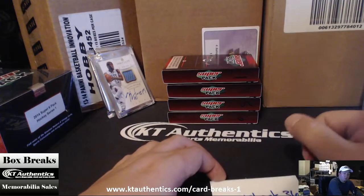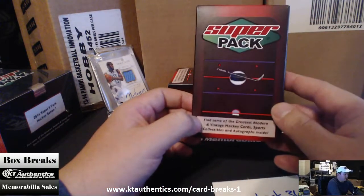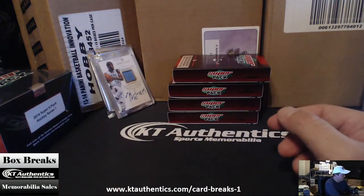Alright, here at ktauthentics.com, we're actually going to do a hockey super six super pack. Hockey four, card shark 36 — there you go, card shark. Appreciate you, man.